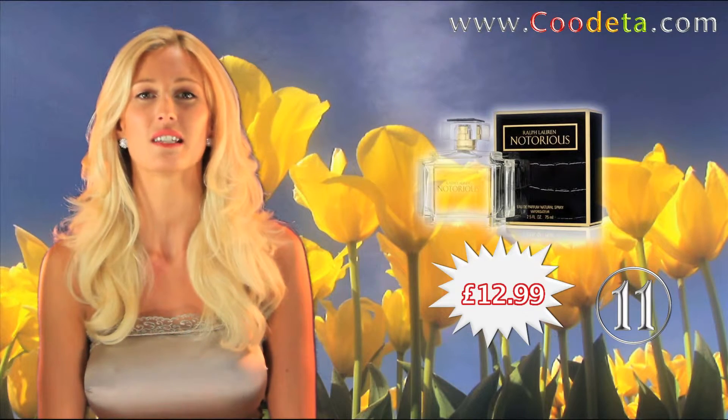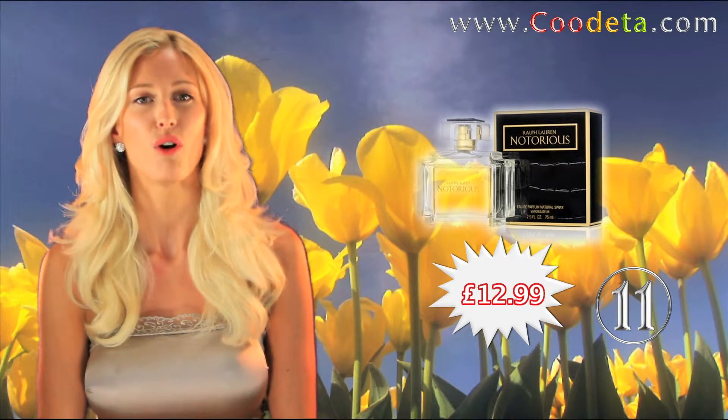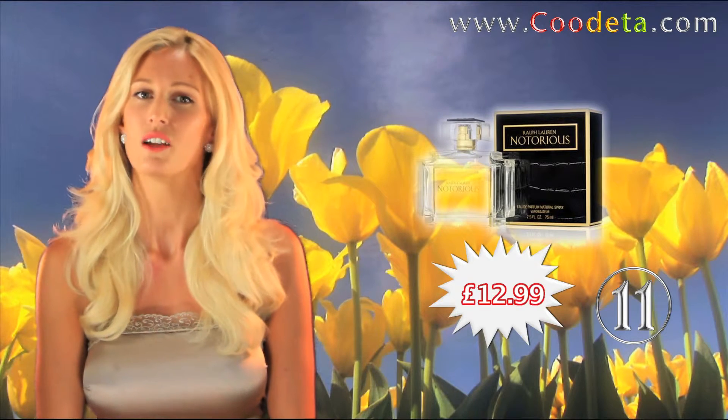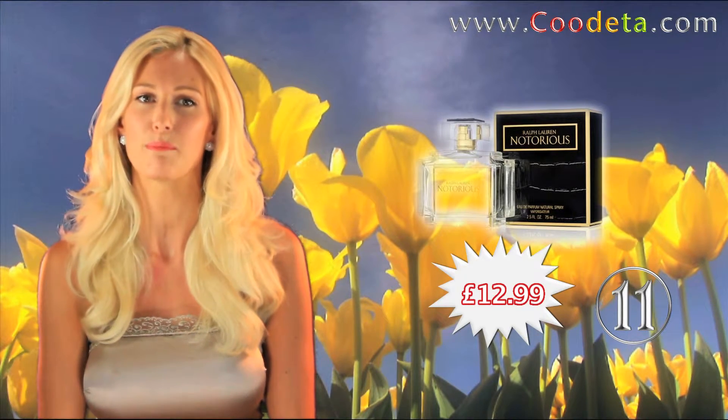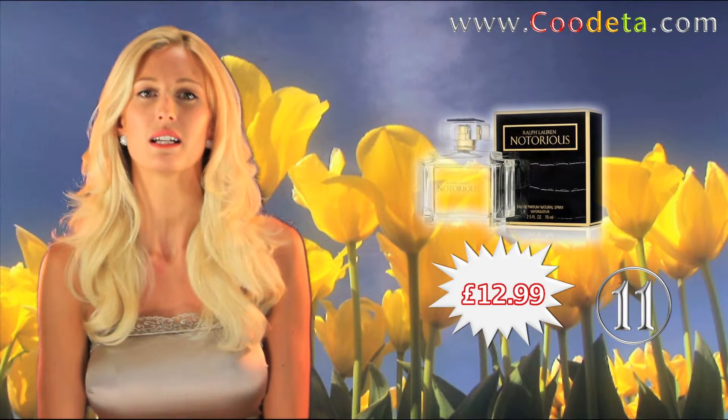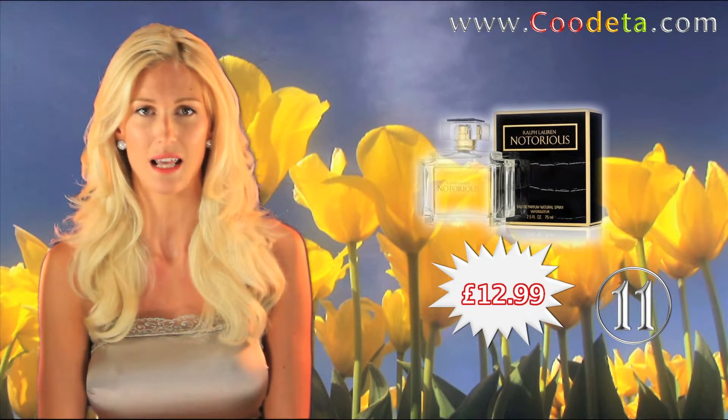A divine fragrance is at deal number 11, Ralph Lauren Notorious. A timeless signature, Notorious is a sparkling spiced oriental which opens with top notes of blackcurrant, spicy pink peppercorn and Italian bergamot.